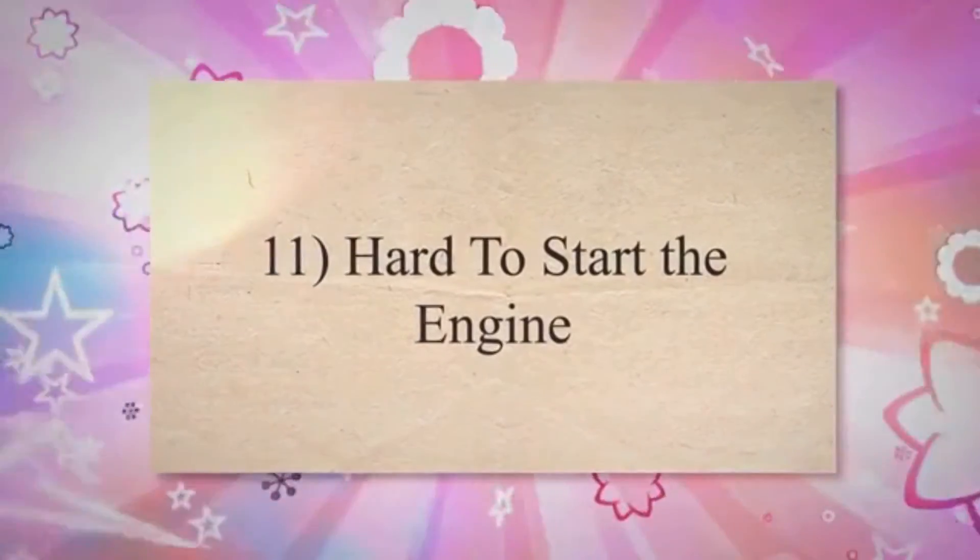Symptom 11: Hard to Start the Engine. A severely clogged air filter can make it challenging for the engine to start. Insufficient airflow during the startup process hinders proper combustion, making it difficult to initiate the engine.